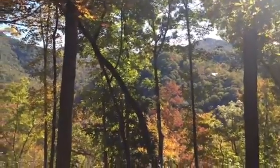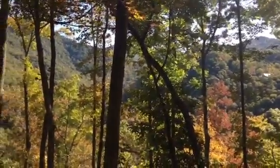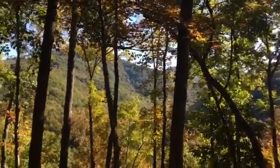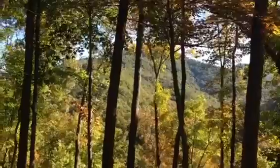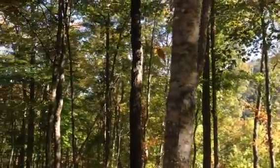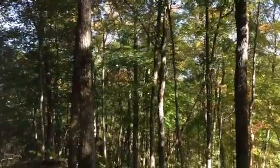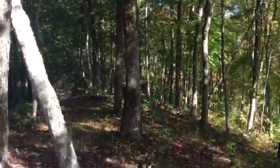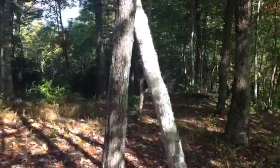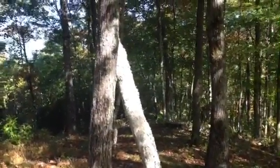Here we are at home site 241 at Balsam Mountain Preserve. It's a beautiful easterly view looking at a very pristine mountain area. It's a nice gentle easy build site, as you'll be able to determine when I turn to look at where my car is parked.